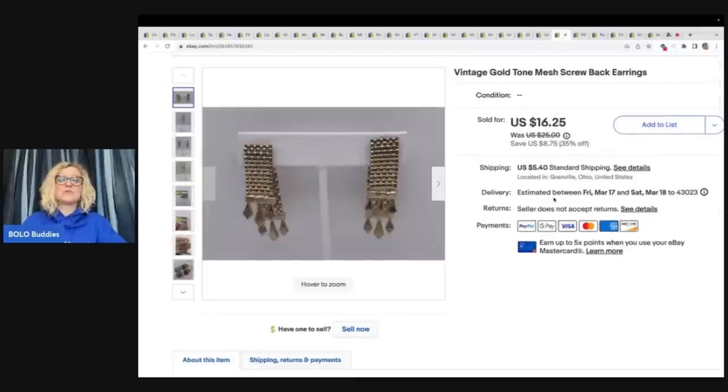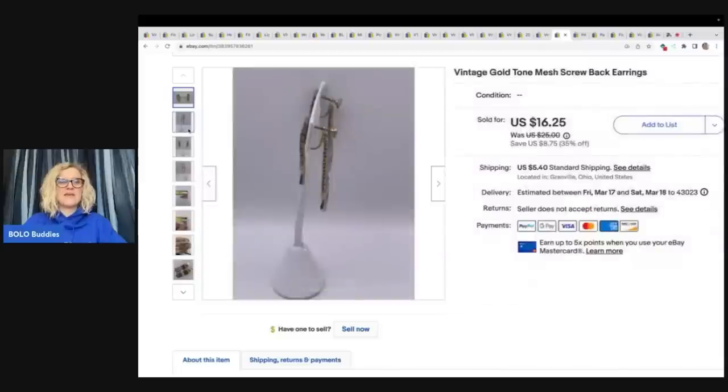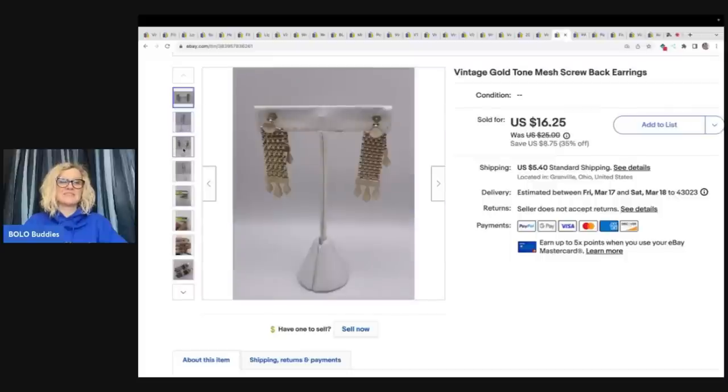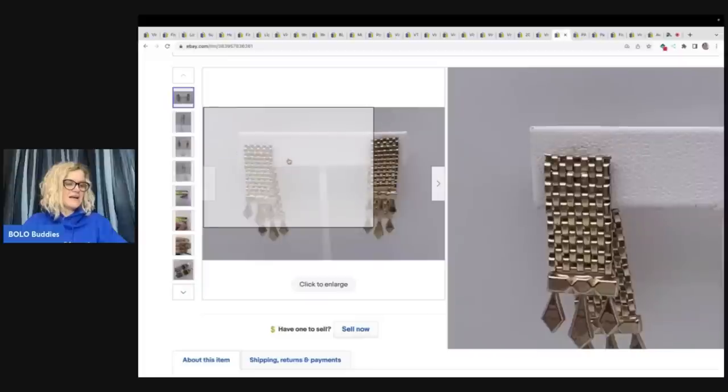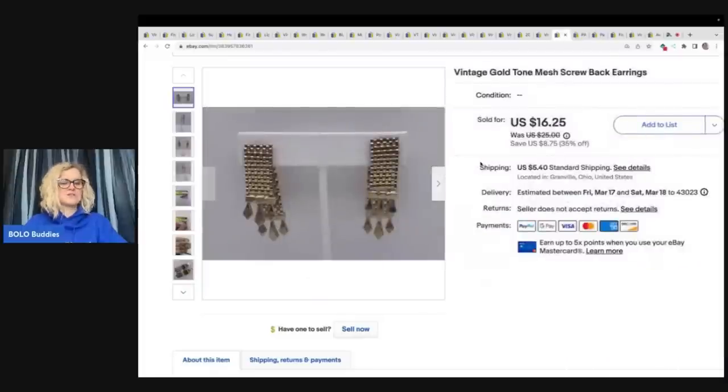These are super cool. This is the front and then they connect on the back — they are screw-back earrings, vintage. I just think these are awesome. I got these for a buck and I sold them for $14 plus shipping.